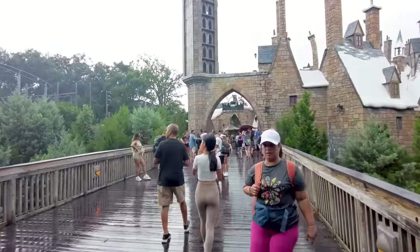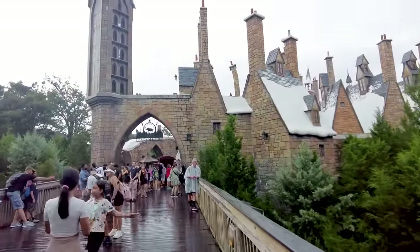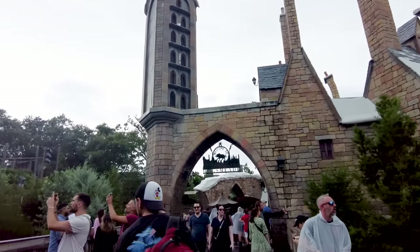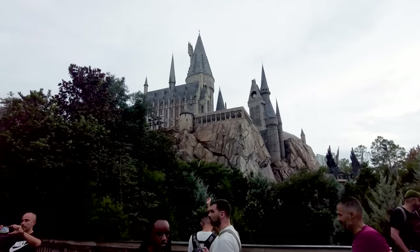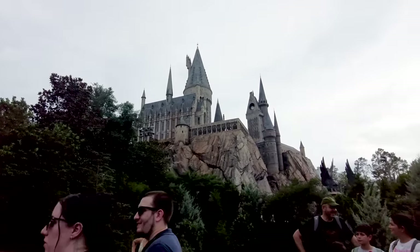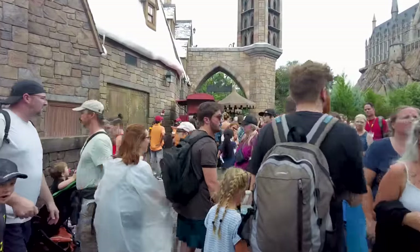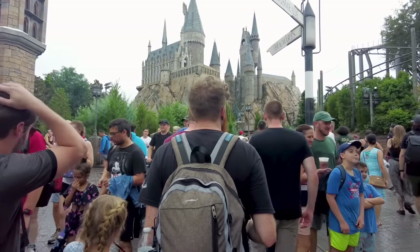The most popular land in Islands of Adventure — and a big draw for many people to visit Universal at all — is the Wizarding World of Harry Potter. Here we have the original: Hogsmeade, close to Hogwarts Castle sitting up on the hill. You've absolutely got to take a picture with Hogwarts Castle — it's a bonus must-do. As you can tell from crowd levels, this is the most popular land in the park and it will be very busy, but there are so many must-dos here.